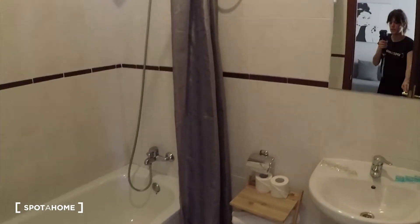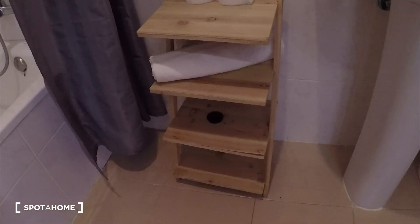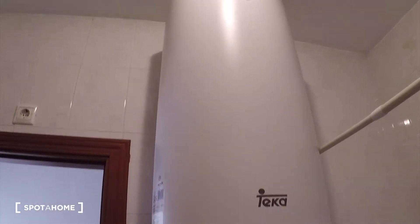And here we have the bathroom. We have a mirror here. Sink is here. We have a beautiful bath. Of course you can use it as a shower. And here we have the toilet and the heating unit for the water. Check this side as well — this is a big bathroom. You can hold your towels over there as well.